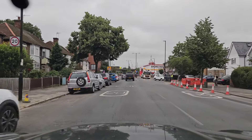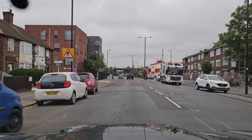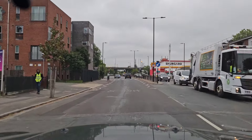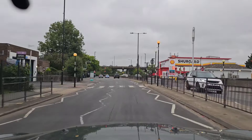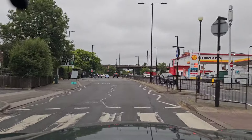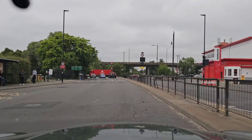Now we are coming from Greenford Road again from the Southall side, and this time we are going to take the third exit — right. For the third exit right, you have to stay in the very right lane on approach.